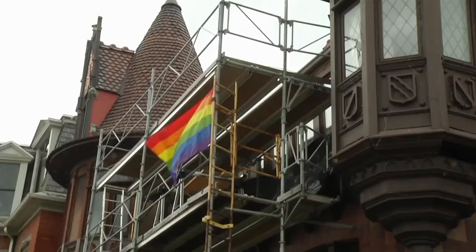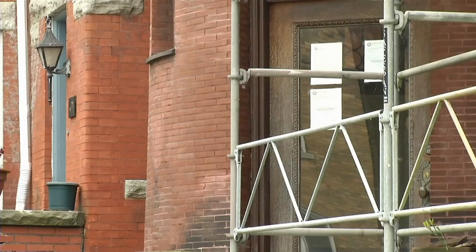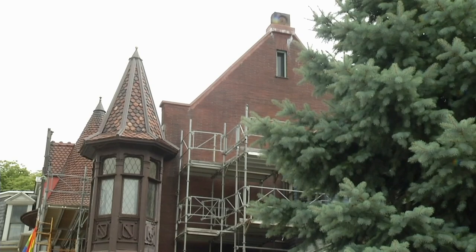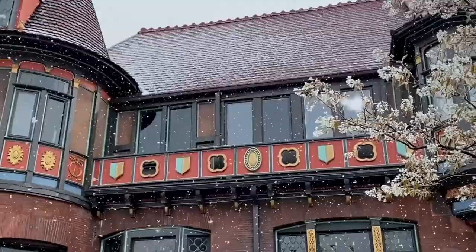A Buffalo couple is putting in that effort to restore a historic home outside and in, one meticulous square foot at a time — removing the scaffolding after rehabbing the exterior just in time for spring buds to blossom and the final snowflakes to fall.